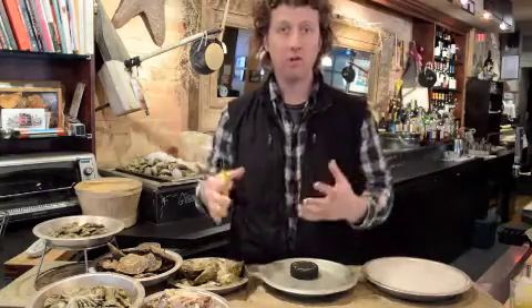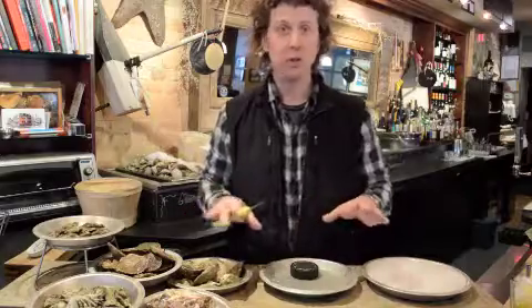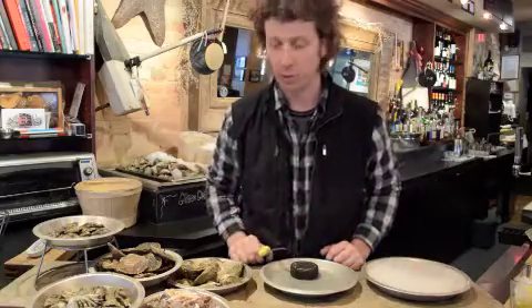I like to try to show all five species when they're seasonally available. There are different times of year when they're going to be available and different times when they're not — not necessarily the months without an R. You can get great oysters all year long.